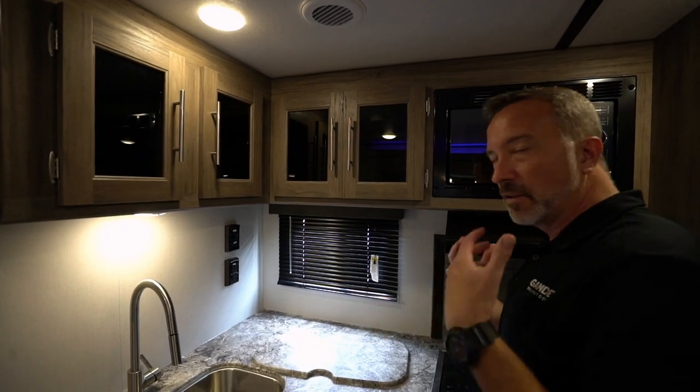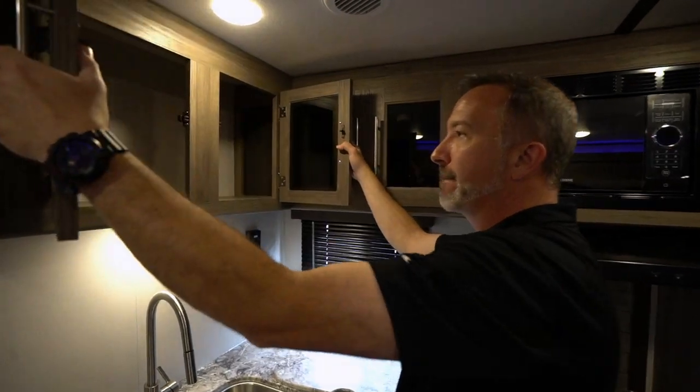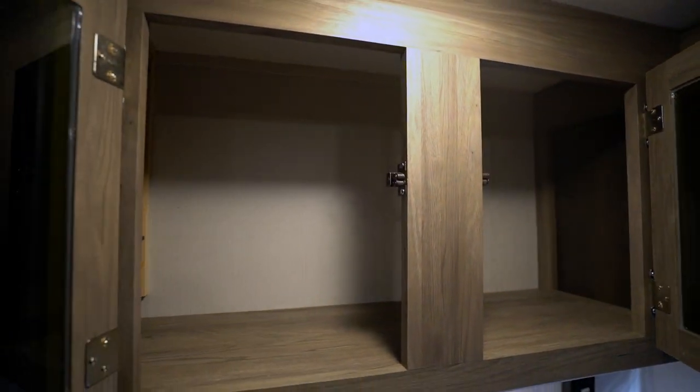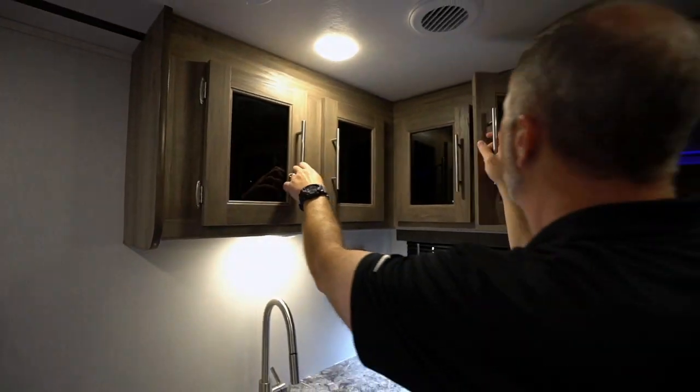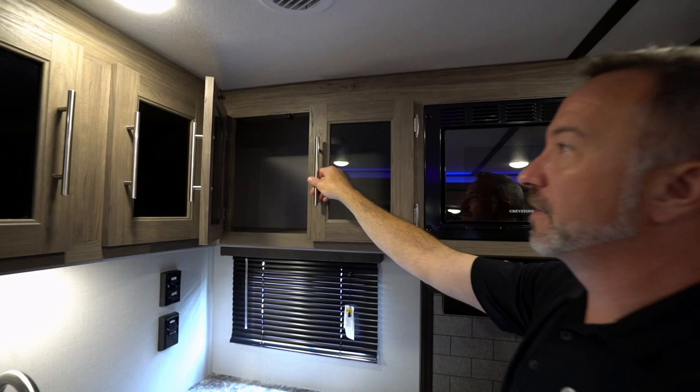There's a flush-mounted microwave beside beautiful residential style cabinets with frosted glass inlays — that's an extra touch that makes this feel more homey. Plenty of room up there for cups, plates, whatever you want.